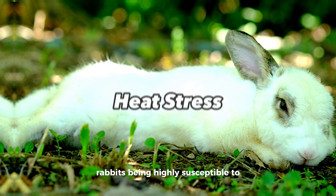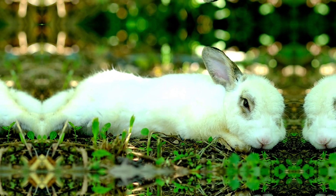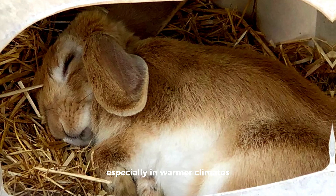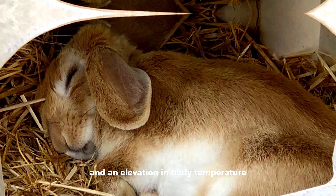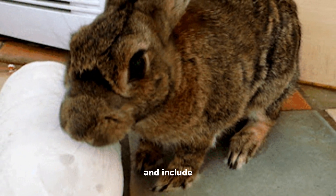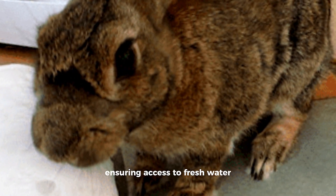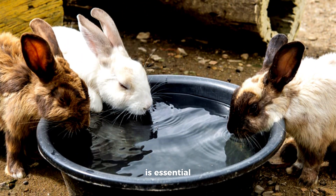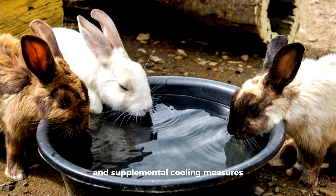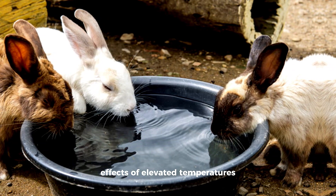Rabbits, being highly susceptible to elevated temperatures, are prone to heat stress, a potentially serious condition especially in warmer climates. Indications of heat stress encompass lethargy, rapid breathing, and an elevation in body temperature. Preventive measures include providing a cool and well-ventilated living environment, ensuring access to fresh water at all times, and mitigating direct sunlight exposure during peak heat hours. In cases where heat stress is suspected, swift action is essential, involving the provision of a cool resting place and supplemental cooling measures such as chilled vegetables or frozen water bottles.